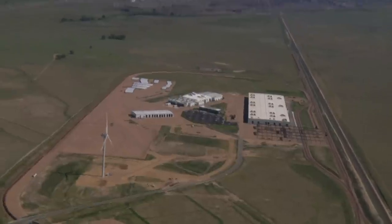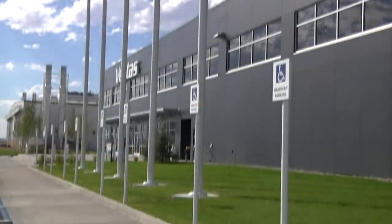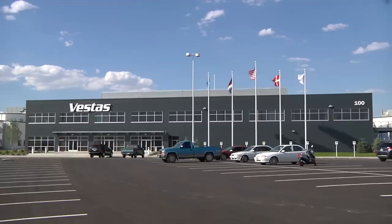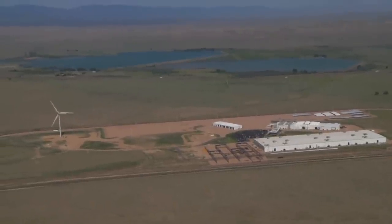Welcome to Vestas Towers America on a beautiful day in Pueblo, Colorado — and what great wind we're having today too. This is the world's largest tower factory, with a capacity of about one thousand and ninety towers a year. We're in three production facilities, and it was designed so that we could have the leanest flow possible.